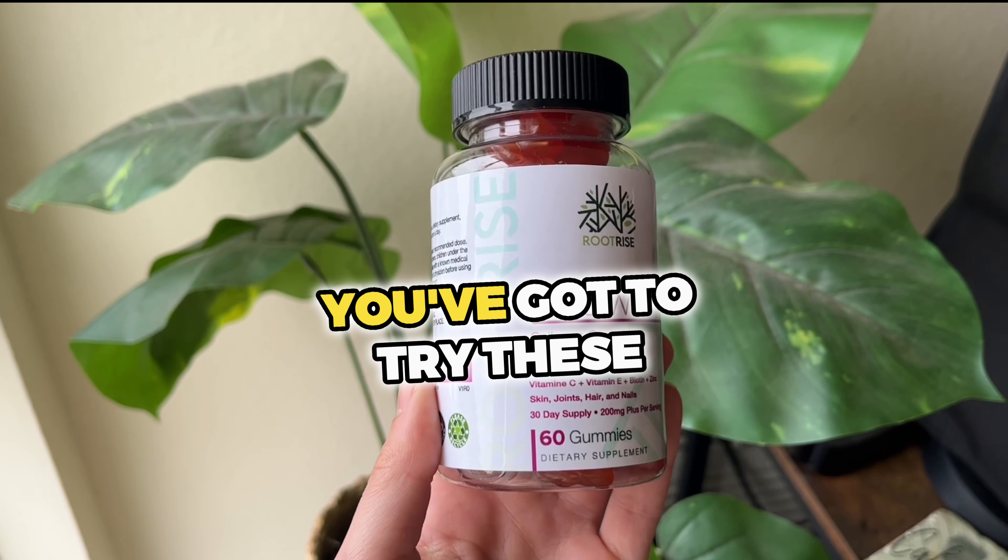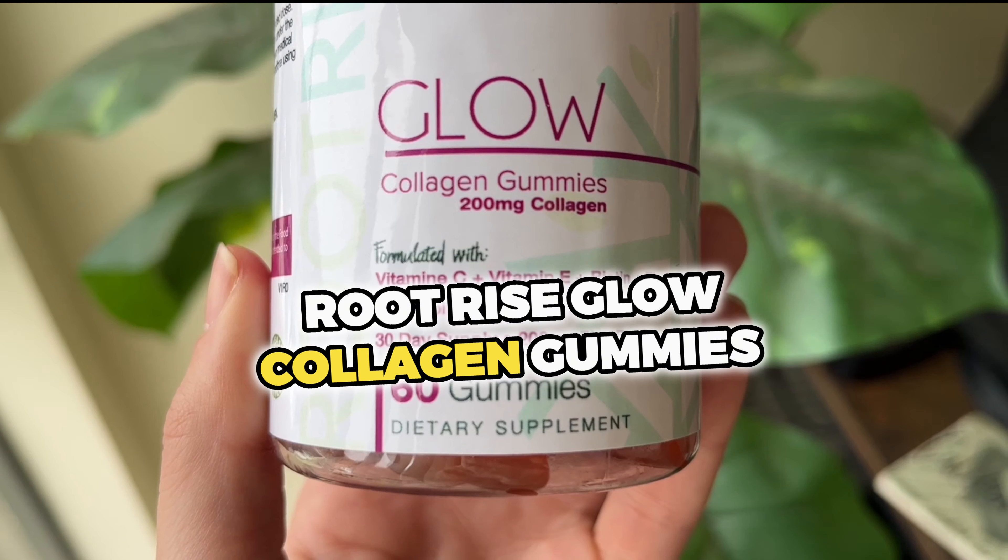If you're looking for a skin glow up, you've got to try these Root Rise Glow Collagen Gummies.